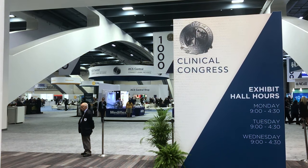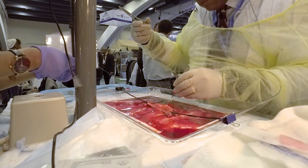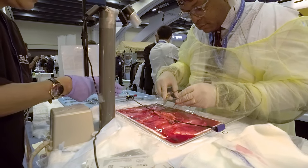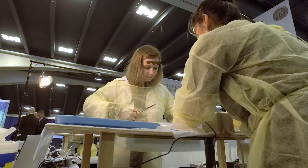We are at the American College of Surgeons Clinical Congress meeting and we are in exhibit booth 1625. This is the Surgical Metrics Project — the first time ever that the American College of Surgeons has partnered with a university to do a pilot study around actually quantifying the surgical process.